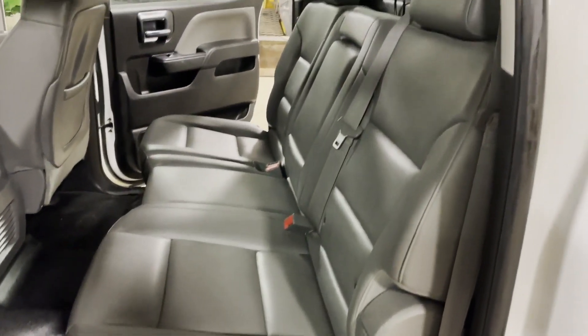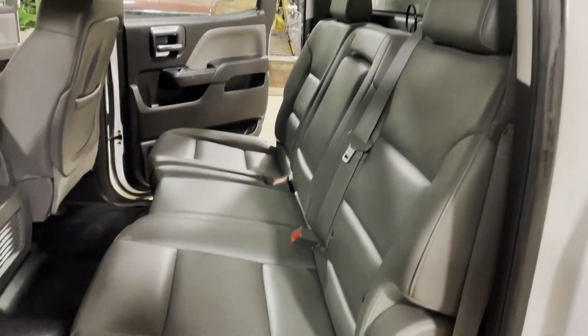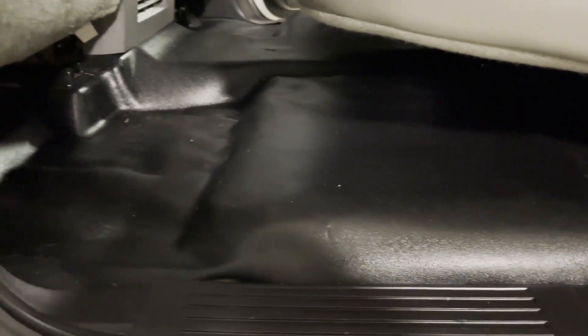Back seat — full bench throughout, nice, clean back seat all the way through. Floor mats same way, nice and straight, not tore up or broke up.